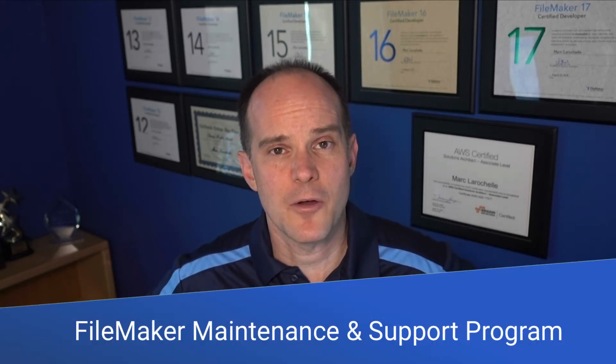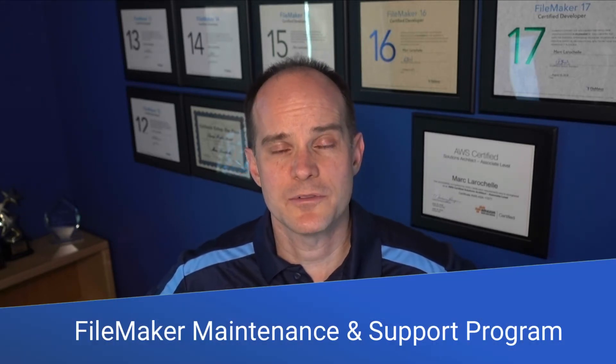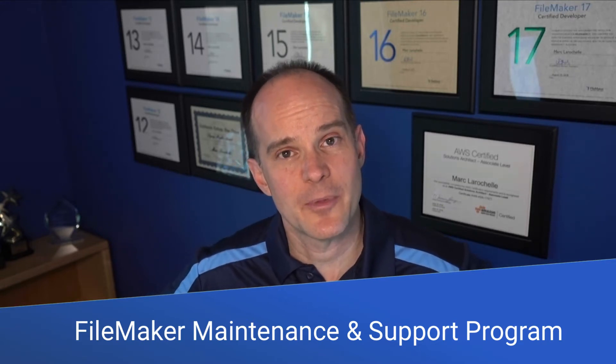Over the last several years, we've had customers ask us for a maintenance type program to set up a situation where they can call us and not be charged for every call. So we've created a program where you can pay a low monthly fee based on the number of users in your system, and we will provide general support and maintenance for your FileMaker system.